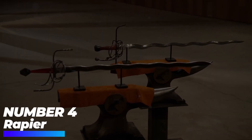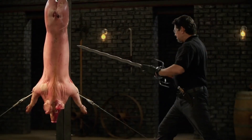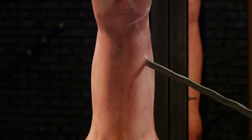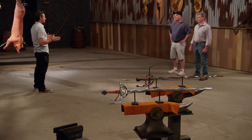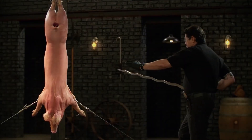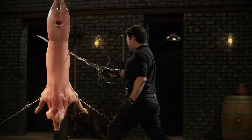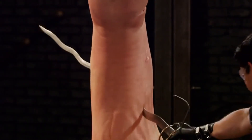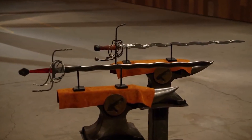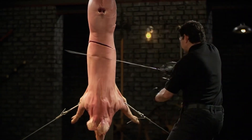Number 4: Rapier. A rapier is a kind of sword featuring a slender, sharply pointed two-edged blade that was quite popular in Western Europe, both for civilian use and as a military weapon throughout the 16th and 17th centuries. Its main function was to stab and cut, which is why its blade has unique curves that distinguish it from other swords.